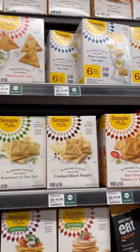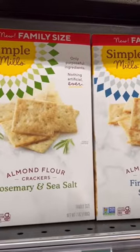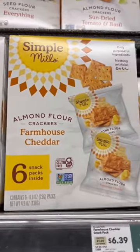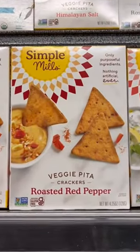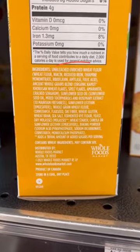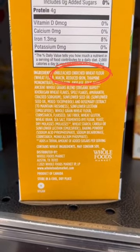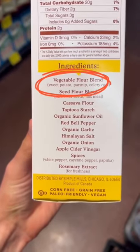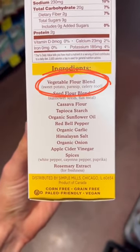Take a look at this selection of Simple Mills crackers. They have both the family size and these individually wrapped crackers, but I have to say I've really been enjoying these roasted red pepper pita crackers recently. The first ingredient of any other pita cracker is going to be refined wheat flour, but Simple Mills uses real vegetables as the number one ingredient, and it's the perfect sturdy cracker for any of your favorite dips.